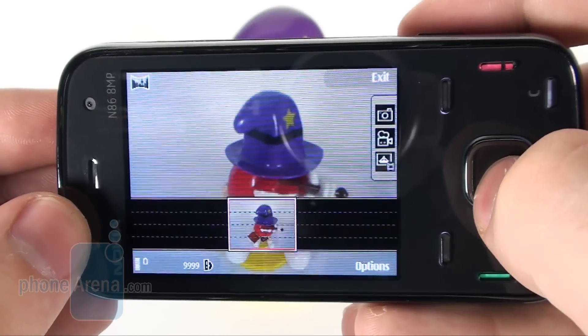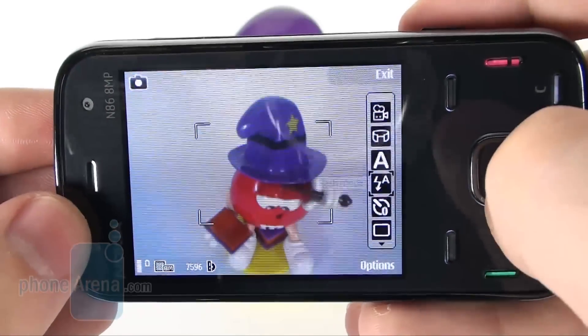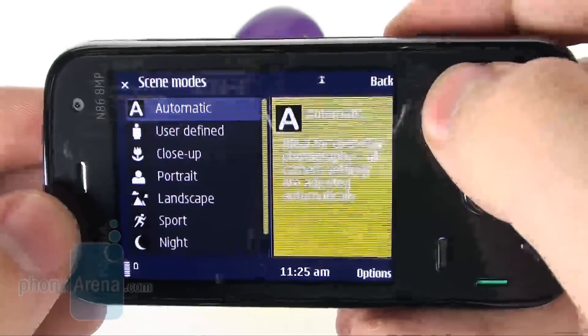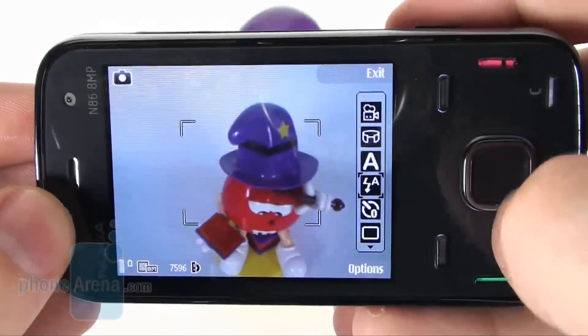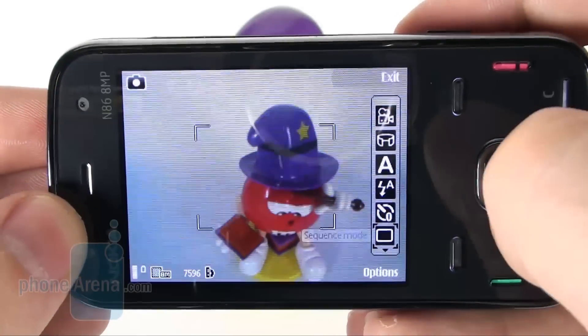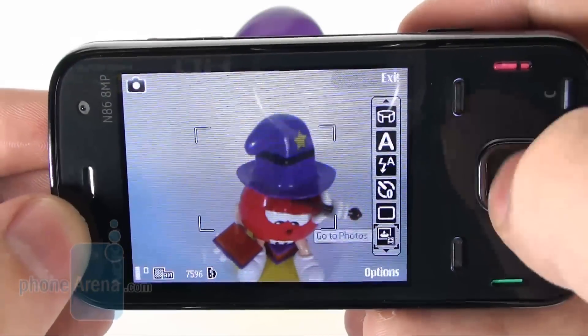The camera features the same interface we know from previous models and offers options like taking panoramic pictures, scene settings, several color effects, three flash modes, timer, and sequence shooting. You can also manually set ISO sensitivity, sharpness, white balance, exposure compensation, and contrast.